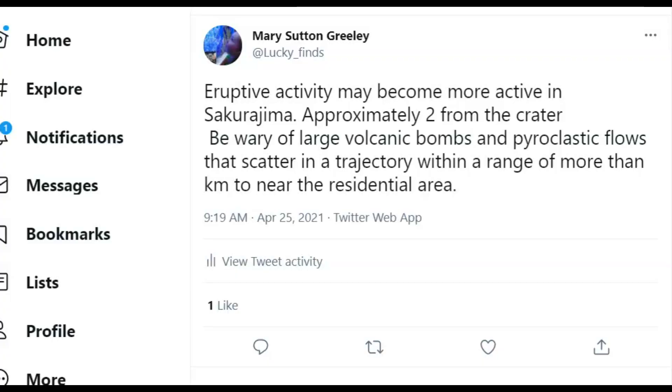Once they realized there wasn't a pyroclastic flow, they changed the eruption warning. It says here eruptive activity may become more active at Sakurajima approximately two kilometers from the crater. Be wary of large volcanic bombs and pyroclastic flows that scatter in a trajectory within the range of one to two kilometers — a little more than one mile — near the residential areas.